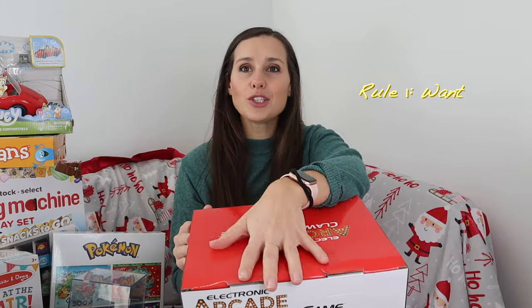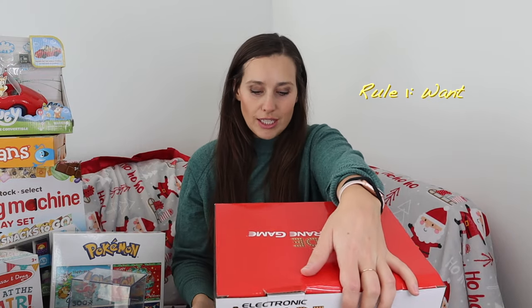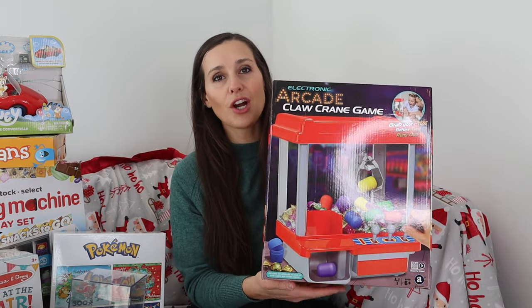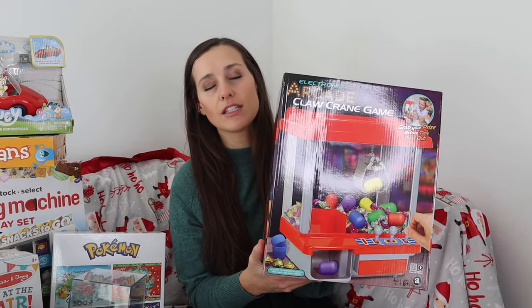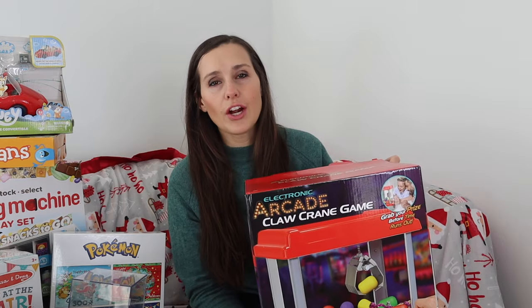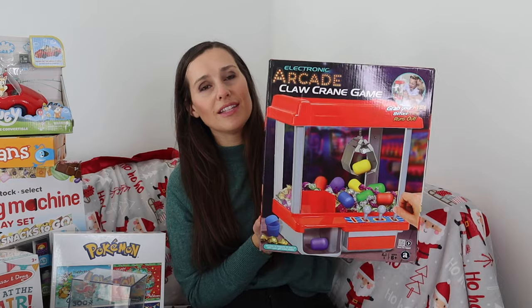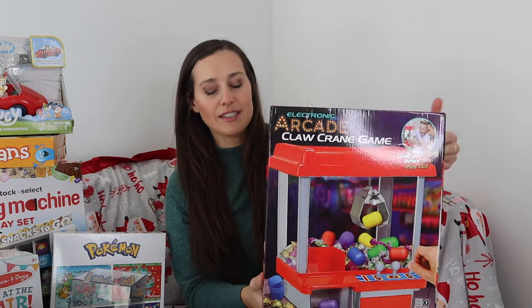The other twin, Marshall, is five years old. He saw something in the Target magazine and can't stop talking about it. We went to the arcade and he's obsessed with claw machines, so this is what I'm getting him and he's going to be so excited.